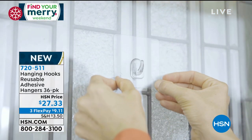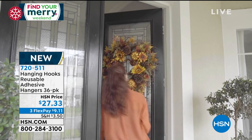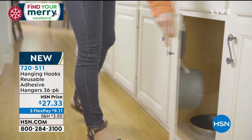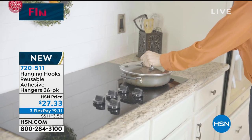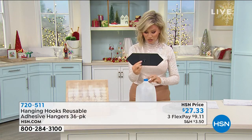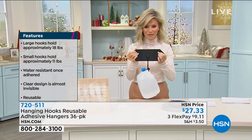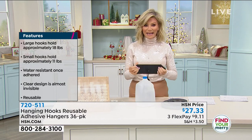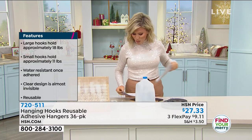Are you ready? These are so cool — they're called Hanging Hooks, reusable adhesive hangers. You're receiving not two or three but a 36 pack: 18 large and 18 small. It works out to 76 cents apiece. They're clear, and here's one hook holding a full gallon of water. Think about those big wreaths you're trying to put on the front door. Our home solutions expert Linda is joining us with the Hanging Hook.